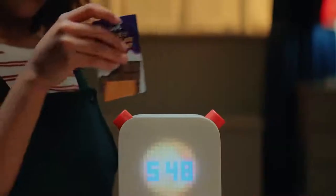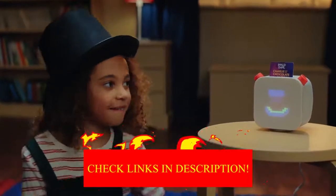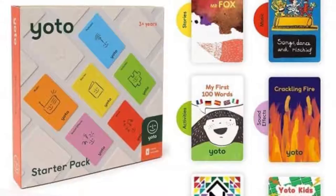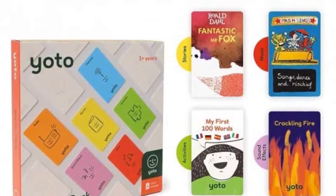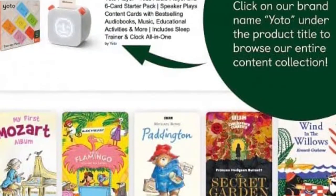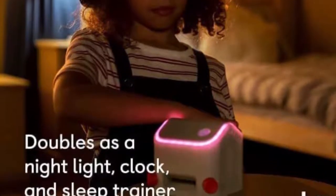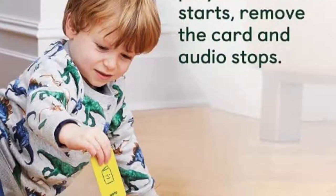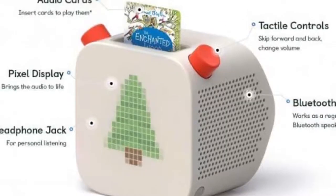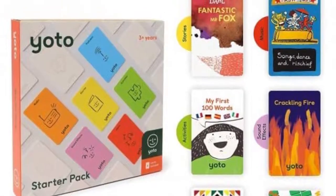Out of all the kids' audio players we tested this year, this audio player had the best content and grow-with-you functionality of all on the market. There are also Yodo-only offerings that can be played through the player for a constant stream of free content, like the Yodo Daily Podcast, Evening Meditations, and Yodo Radio. Also available through the app is a monthly rotation of free stories that you can download to blank Yodo cards, load onto your device, and own forever. The Yodo Player Mini has almost all of the same terrific features and sells at $30 less.